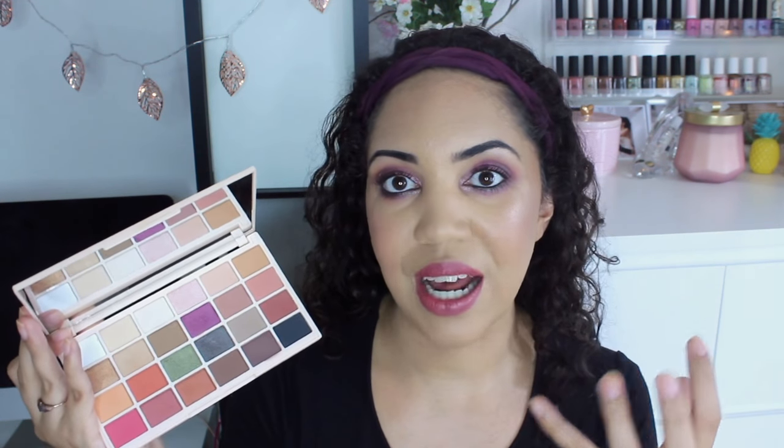Everything I'm wearing on my eyes today is from this palette. I was trying to get the purple shade to stand out more, blending it with the duochrome, but I found I wasn't able to get the detail and pop I was hoping for. This is going to be more for everyday, softer, wearable looks rather than getting super intense pigmentation like you'd get out of, say, a Juvia's Place palette. The pigmentation is good — just not super intense — which makes sense for an everyday wearable palette.